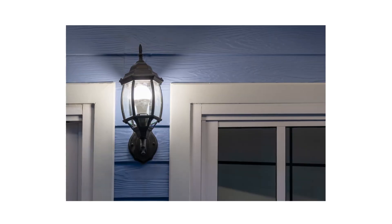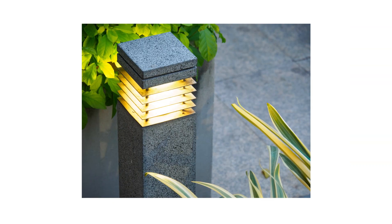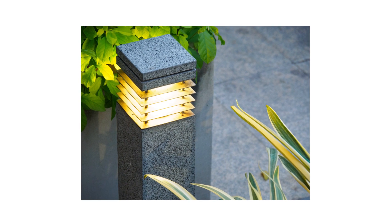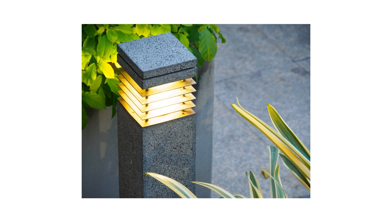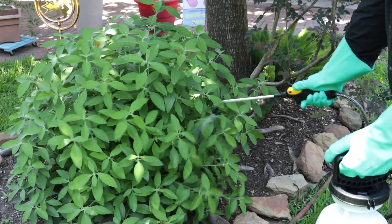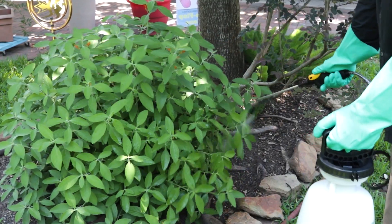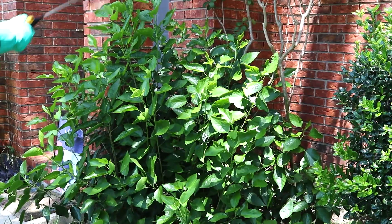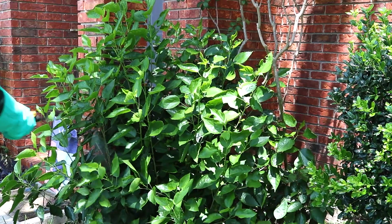Next, if you have white outdoor lighting, consider switching to warmer yellow lights. Many nocturnal insects, like moths, are attracted to white lights, so switching to yellow lighting will reduce activity around your home. Finally, keep up with regularly scheduled applications of Supreme IT. This product lasts for up to 90 days, so we recommend making treatments every 3 months to ensure protection year-round.